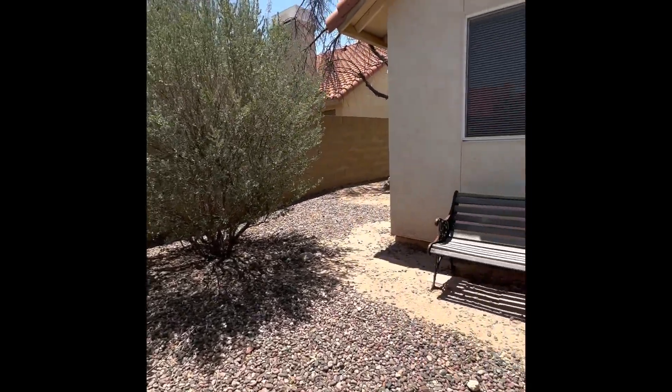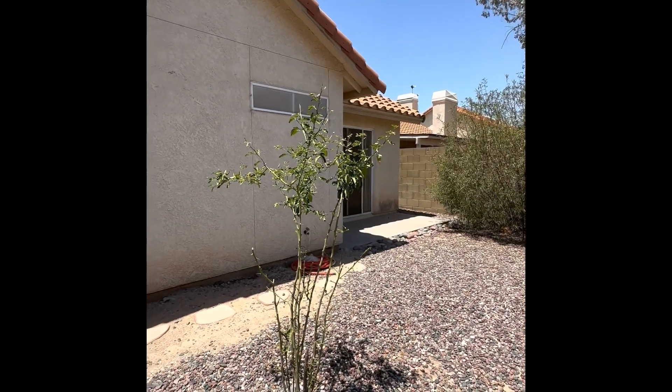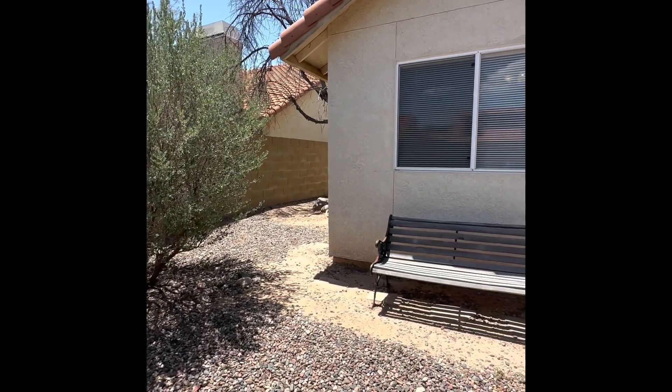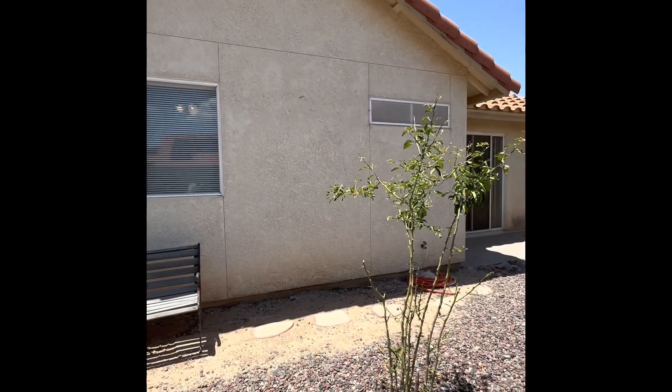That's everything. If you're interested in renting this house or scheduling a tour, you can visit our direct website at bluefoxproperties.com. If you have any questions that can't be found on the site, you can reach out to our leasing team through email at leasing@bluefoxproperties.com. Have a great day!